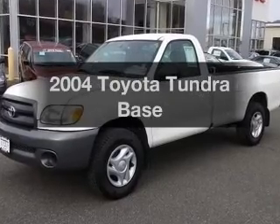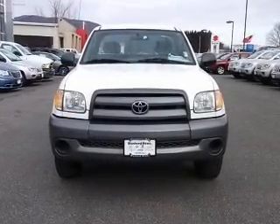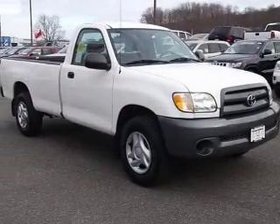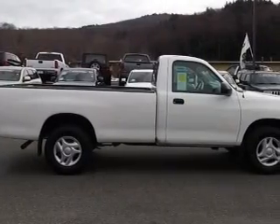Imagine yourself in this 2004 Toyota Tundra. If you're looking for a first-rate auto, this one could be yours today. With a reliable six-cylinder engine connected to a manual transmission that'll keep you in touch with your vehicle. Premium wheels lend a distinctive appearance.